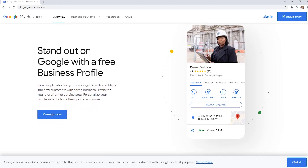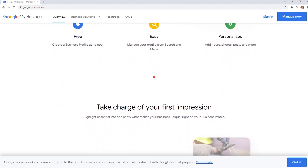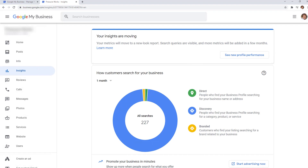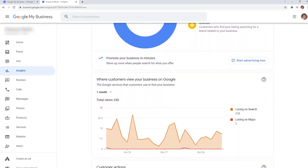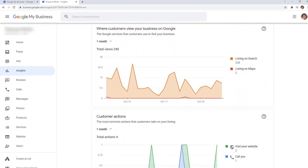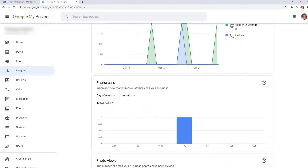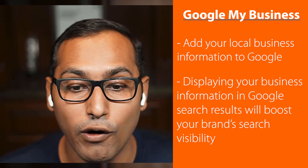Number nine is Google My Business. If you've ever looked up a local business, Google shows their phone number, a call button, directions, and tons of useful info — that's Google My Business at work. It's a tool that lets you add your local business information to Google so it can display rich search results whenever a customer looks up your name. If you're running a local business or providing services in a local area, Google My Business is something you absolutely cannot afford to miss. Displaying your business information in search results will boost your brand's search visibility and bring new customers. When we built the All-in-One SEO WordPress plugin, we added local SEO features to complement what you're doing in Google My Business.